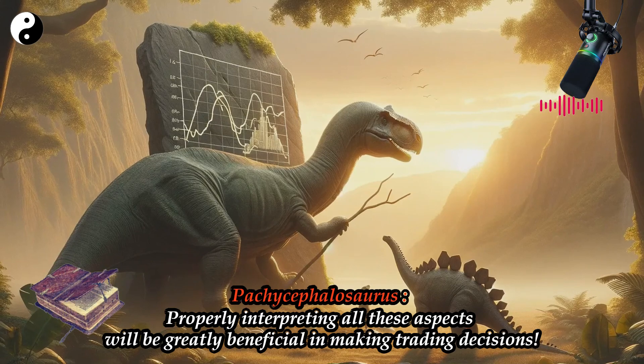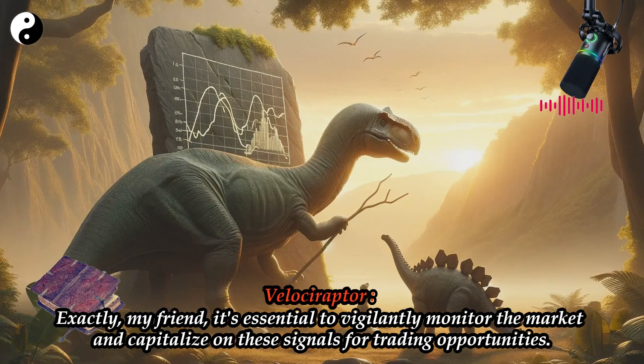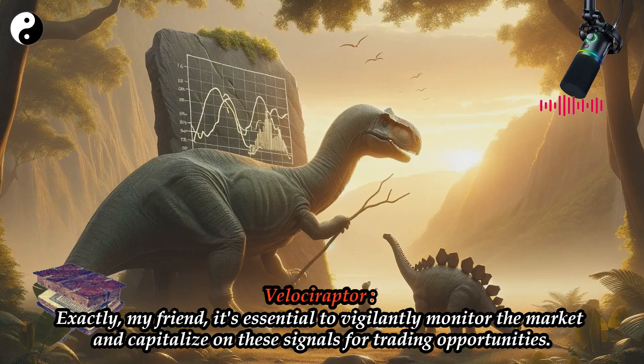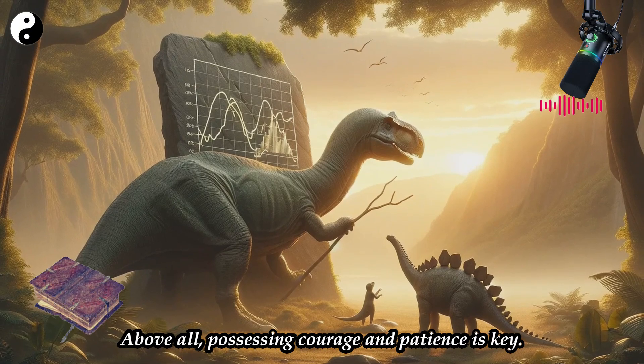Properly interpreting all these aspects will be greatly beneficial in making trading decisions. Velociraptor: Exactly, my friend. It's essential to vigilantly monitor the market and capitalize on these signals for trading opportunities. Above all, possessing courage and patience is key.